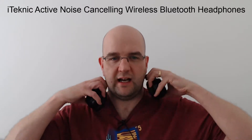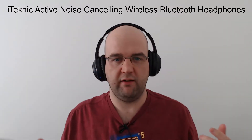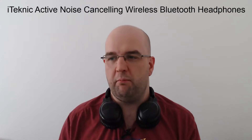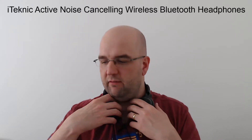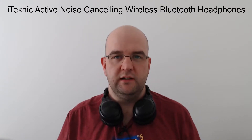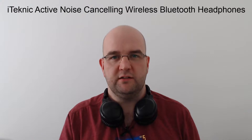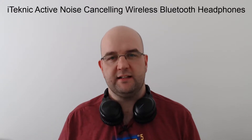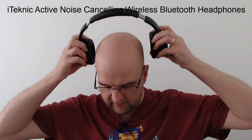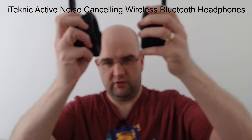As a glasses wearer, these don't really affect me — you can feel a slight pull but I've had other ones that really affected me. One thing that was bothering me was I thought there wasn't a play, pause, or answer button, but looking at the instructions it turns out you can press the power button once to play and again to stop. The volume buttons also act as next and previous track buttons when held down, so they've thought of everything.